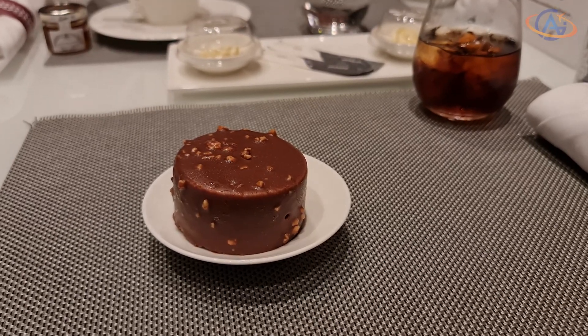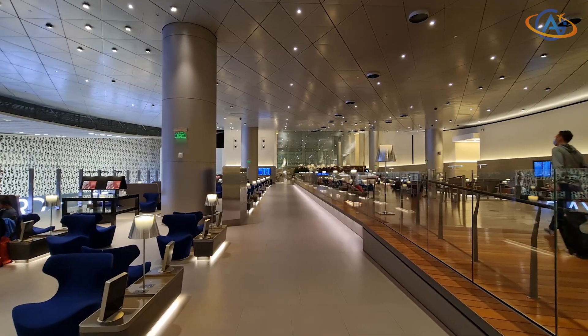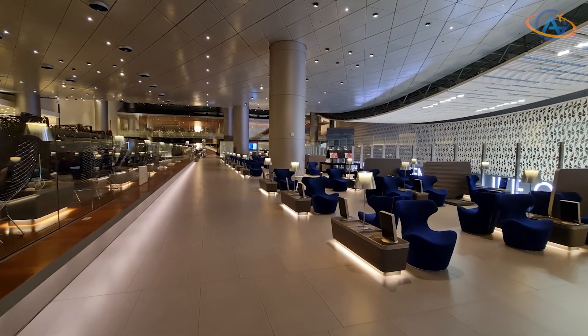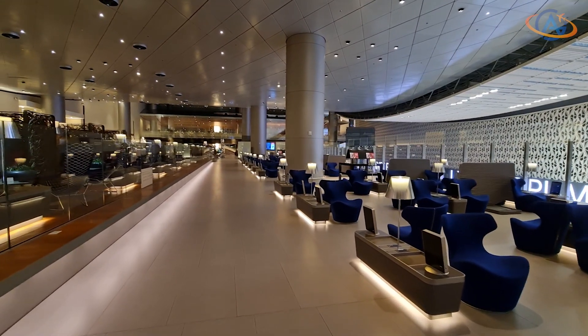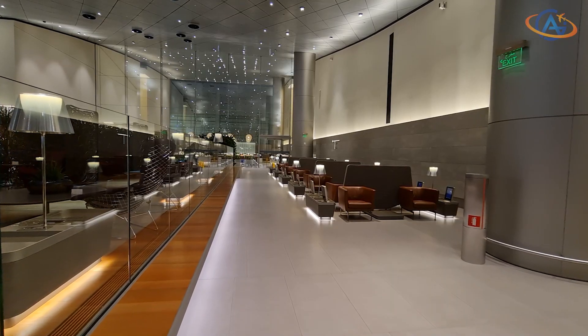Back down again there is a large area for resting and relaxing. Somewhat hidden you find also some kind of lounges where you can try to relax for a few hours. Not super comfortable but okay if you badly need to close your eyes. Depending on the time the lounge can be very crowded or virtually empty.